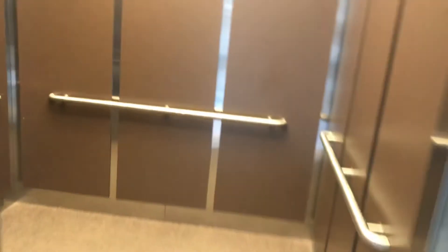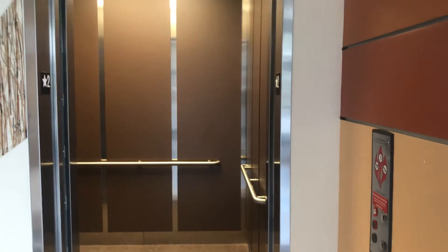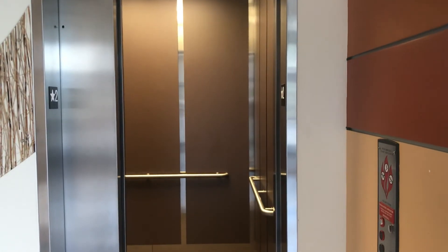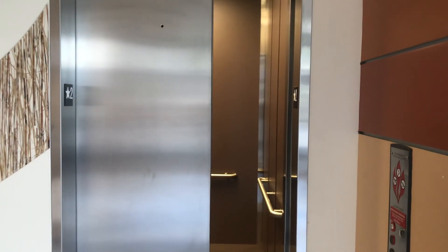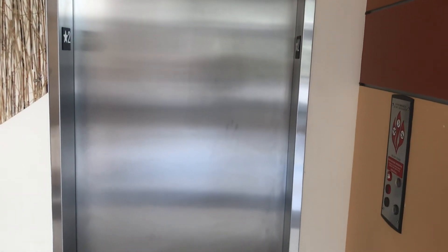Back on level 2. There it is. Sounds like a speaker strobe system here. Interesting. There it goes. I'll take the door closed. That's it.